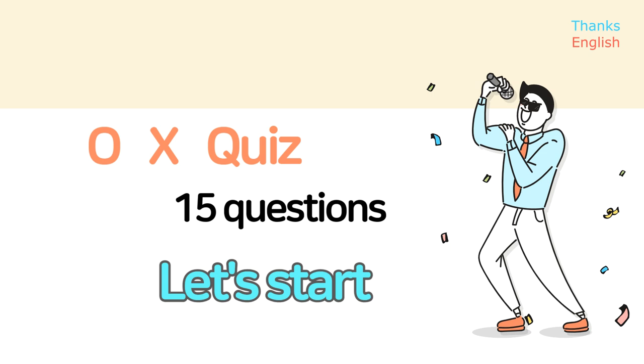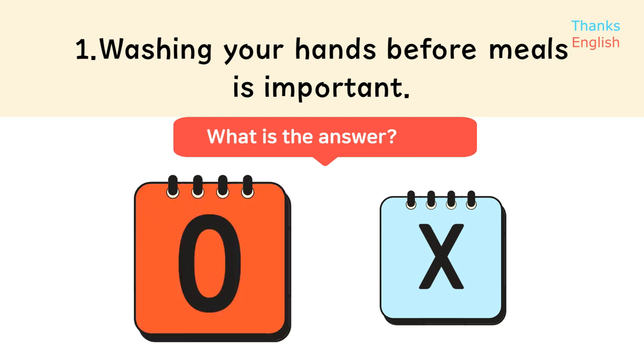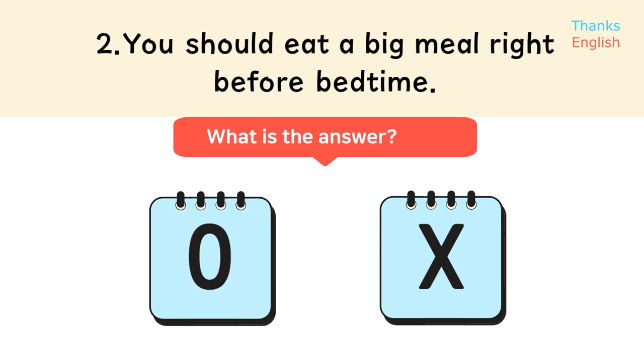Let's start the true/false section. Statement 1: Washing your hands before meals is important. Statement 2: You should eat a big meal right before bedtime.